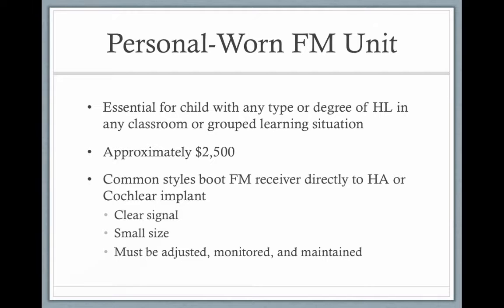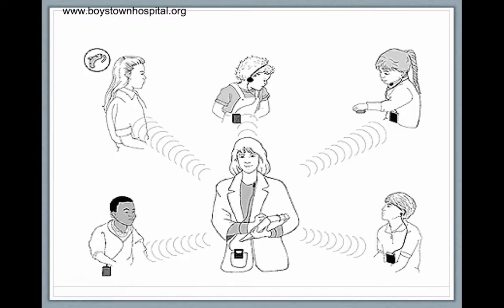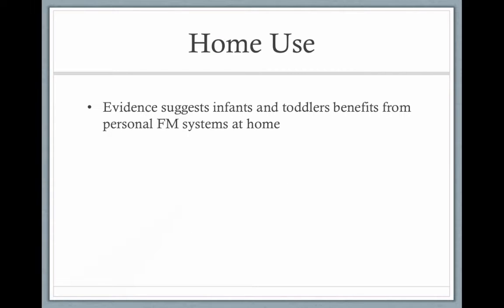They're bootable — they attach right onto the hearing aid or the cochlear implant. Here's an example of the teacher wearing the FM system and the child either wearing the FM system or having it attached to their hearing aid or cochlear implant.